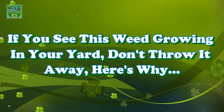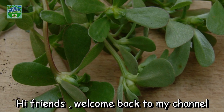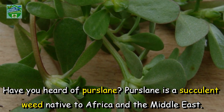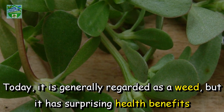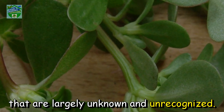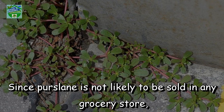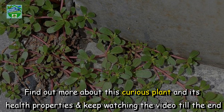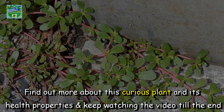If you see this weed growing in your yard, don't throw it away. Here's why. Hi friends, welcome back to my channel. Have you heard of purslane? Purslane is a succulent weed native to Africa and the Middle East. Today it is generally regarded as a weed, but it has surprising health benefits that are largely unknown and unrecognized. Since purslane is not likely to be sold in any grocery store, the easiest way to add this to your diet is to grow it yourself. Find out more about this curious plant and its health properties and keep watching the video till the end.